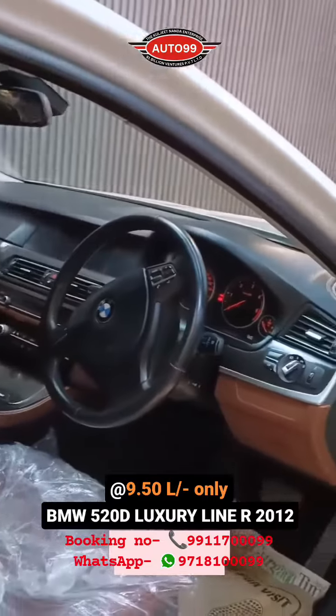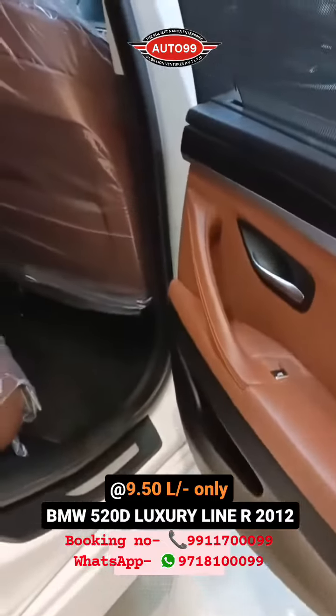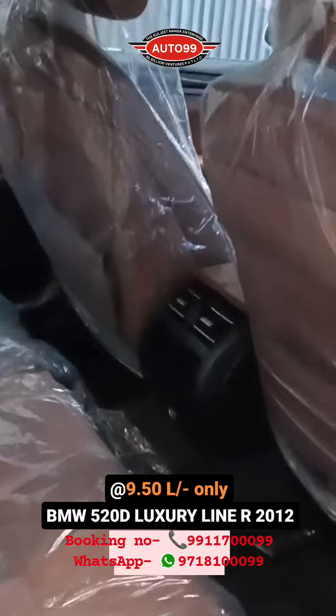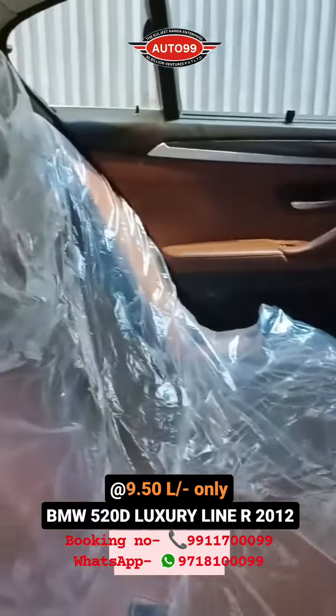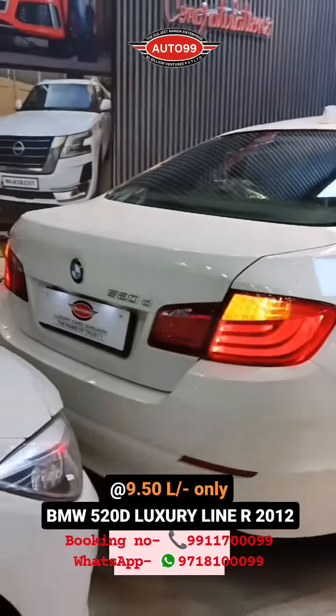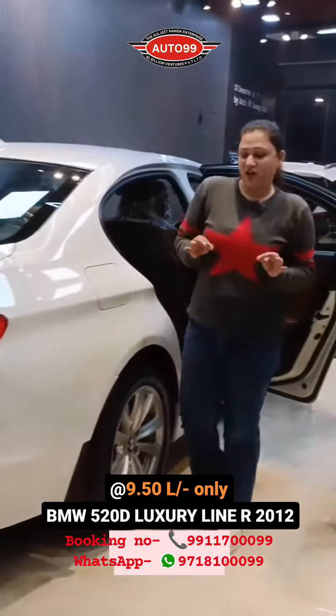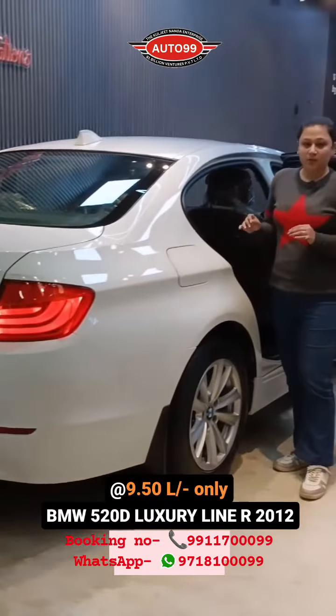And viewers, we don't talk about any 4 or 5 owner car. The car is only 55,000 km, absolutely brand new condition, genuine 55,000 driven with record driven. And if you want to buy it, you can buy it only in 9,50,000. Yes, only 9,50,000 — you can buy this car. Our number is flashing on the screen, you can message and book it.